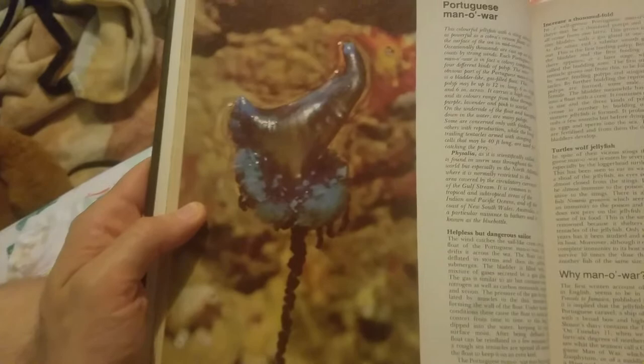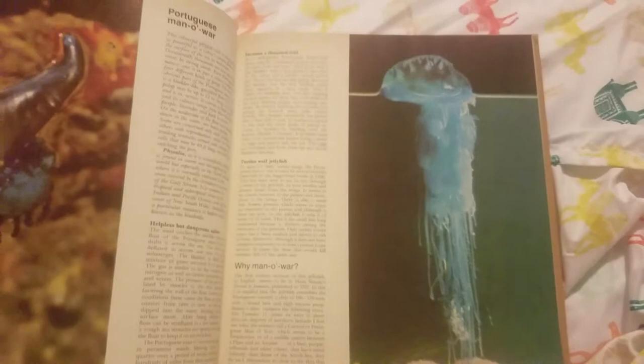Here's a Portuguese man-of-war. There it is — well, that's so weird. It's a form of jellyfish. Here's more of the man-of-war. Some of the man-of-war in action. It looks like a type of fish — caught a fish. Yeah, they catch fish. Gonna drag them up and eat them.